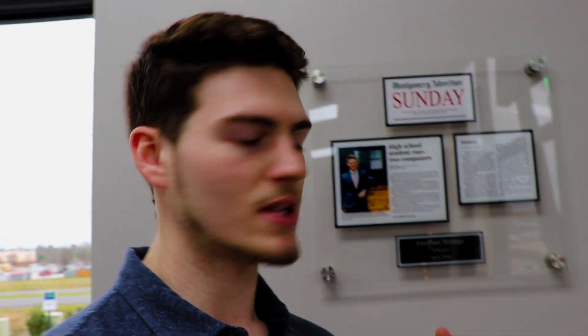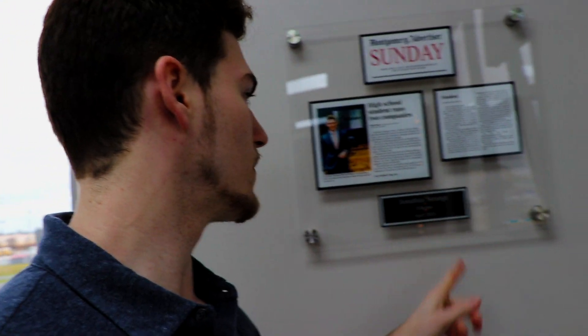Right here I actually keep an article that the local newspaper did on me. I was featured on the front page of the Montgomery Advertiser — they did a piece on me while I was still in high school, my senior year. It was pretty cool. I have that link online too if you guys want to check out that article.